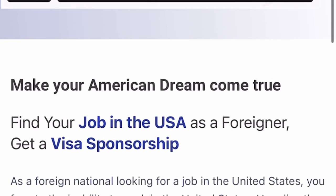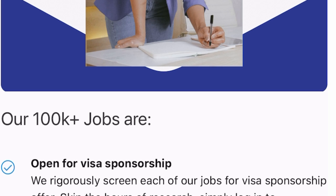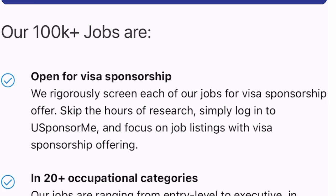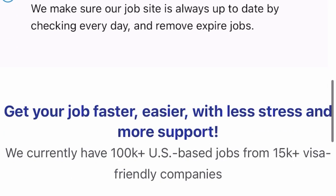The site says: 'Find your job in the U.S. as a foreigner — get a visa sponsorship.' Their mission is to give you a top-notch job search experience on the U.S. labor market by providing jobs that offer visa sponsorship. They rigorously screen each of their jobs for visa sponsorship offers, so you can skip hours of research and simply log into US Sponsor Me and focus on job listings with visa sponsorship. They have lots of job roles available — just find one you're interested in and put in an application as long as you are qualified.